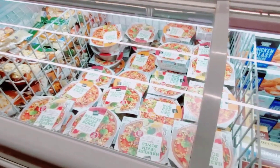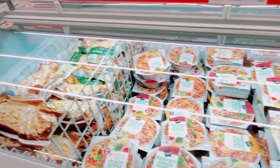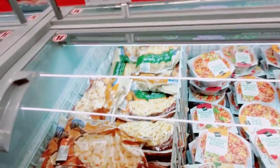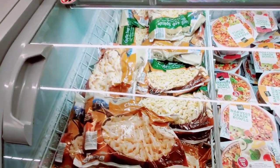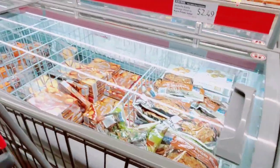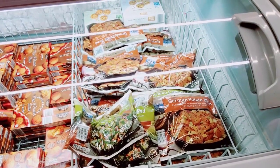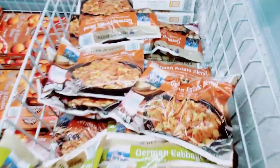Harvest green bowls — $2.79. Cheese or garlic — $3.99. German potato blend or cabbage blend warm potato salad — $2.49.